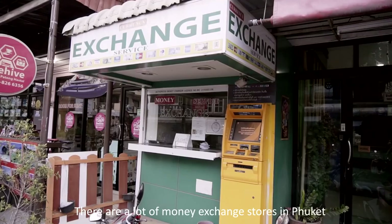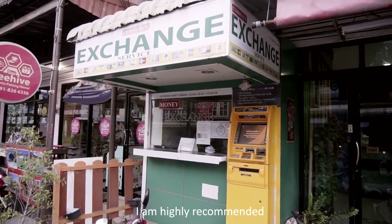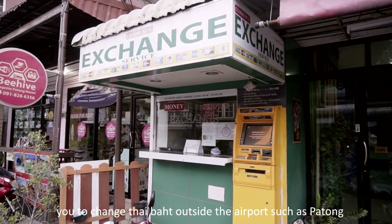There are a lot of money exchange stores in Phuket. The currency rate at the airport is quite low, so I highly recommend you to change money outside the airport, such as in Patong.